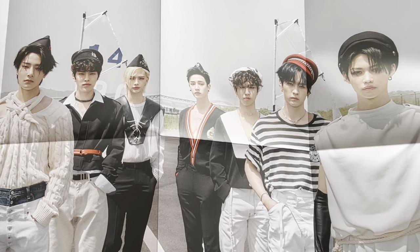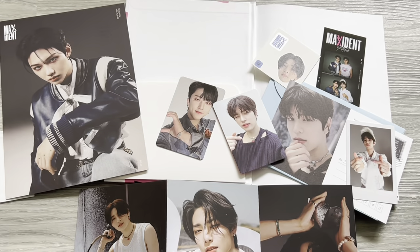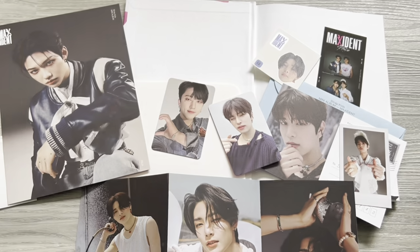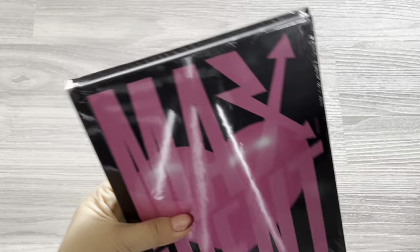Let's open the PCs now. I got Changbin and Seungmin — how adorable! I think this is the one where all the hearts connect. Then I have the lyrics and a poster. So that's the limited version — we did quite well, getting a bit of everyone: IN, Felix, Changbin, Seungmin pack, IN sticker, and the polaroid.